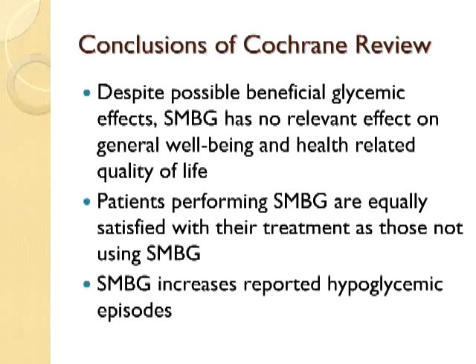The other things noted in some of these randomized control trials was that despite possible beneficial glycemic effects, monitoring had no relevant effect on general well-being and health-related quality of life. Various health-related questionnaires showed no effect on patients feeling secure or not with the monitoring system. People using SMBG were just as satisfied with their treatments as those not using SMBG. As expected, there was increased reporting of hypoglycemic episodes with folks using SMBG regularly — since you can have hypoglycemia without being symptomatic, you'll naturally find more episodes if you're checking on a regular basis.